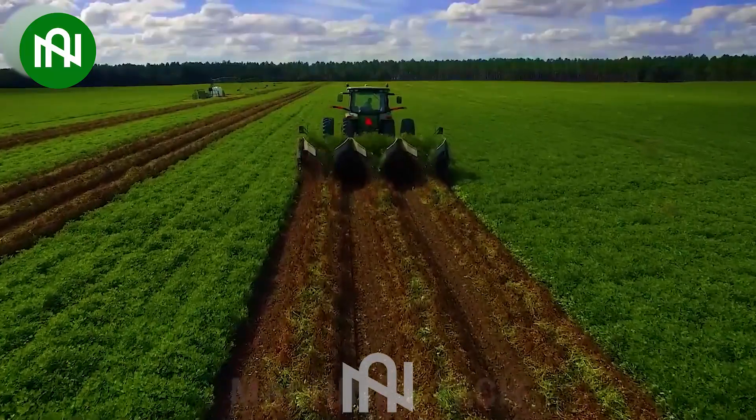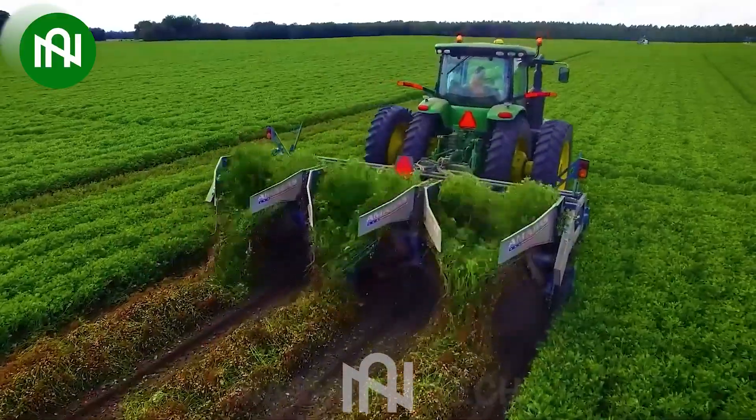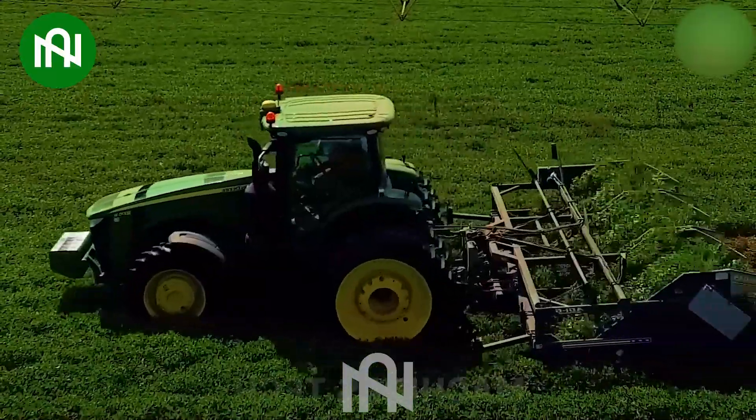With dimensions that defy belief, it effortlessly tackles vast pecan orchards, achieving what would take an army of laborers hours to do in mere minutes.